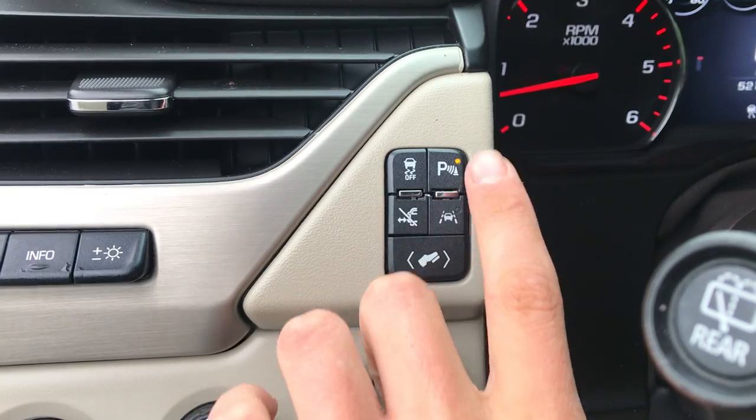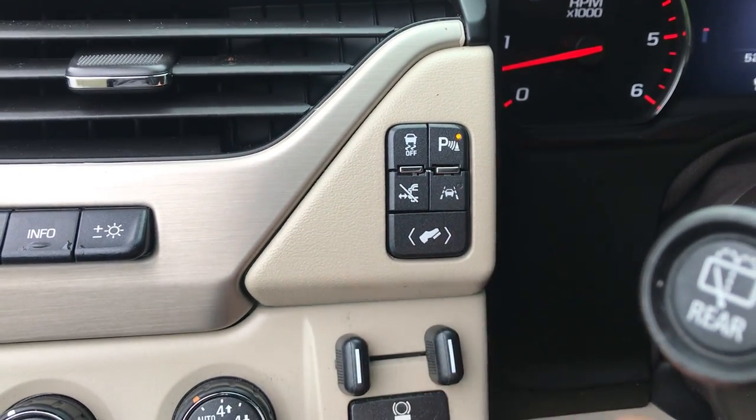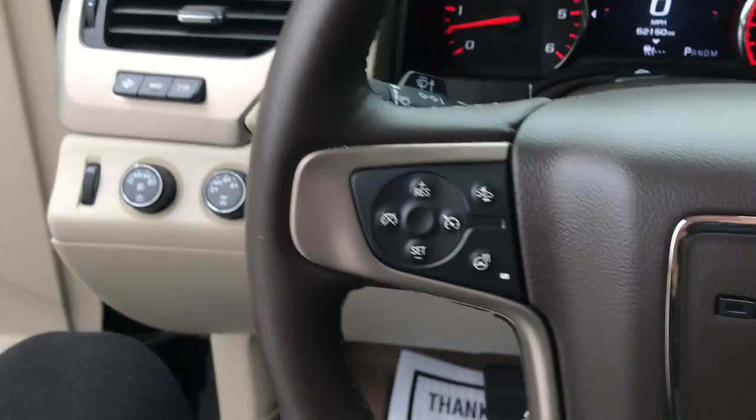On this switch panel here you've got your traction control, your parking sensors, your deployable running board settings, your lane keep assist, and your power driver pedals.